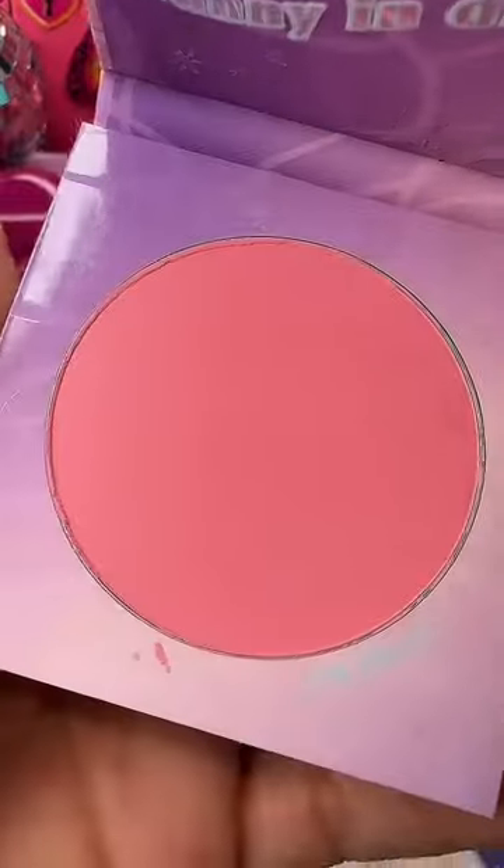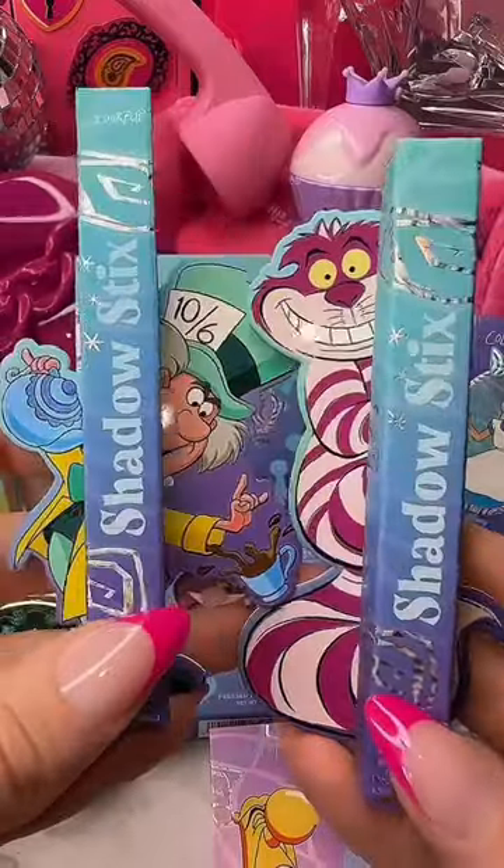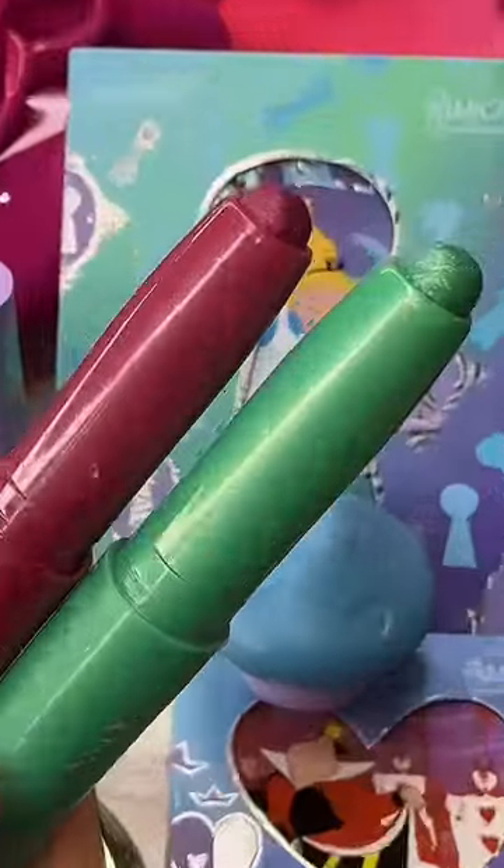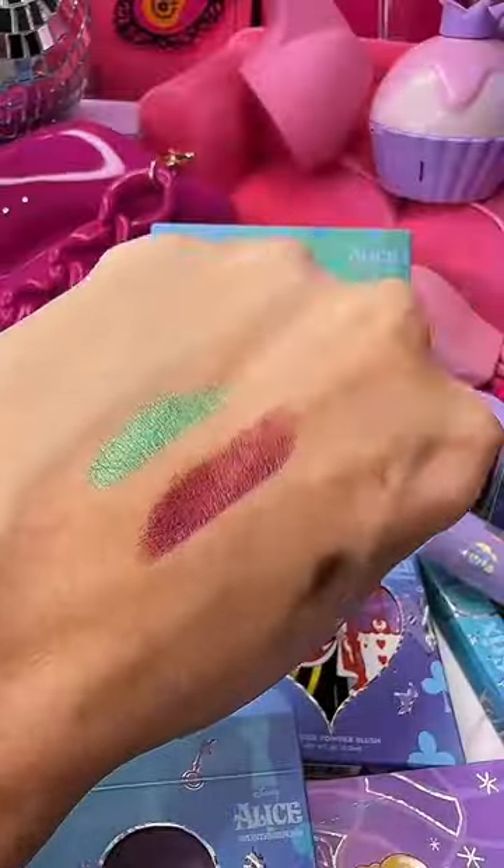And this is a powder blush in the shade Oh Dear. And these eyeshadow sticks are so pigmented — Care for Tea and Not All There. I love this collection so much.